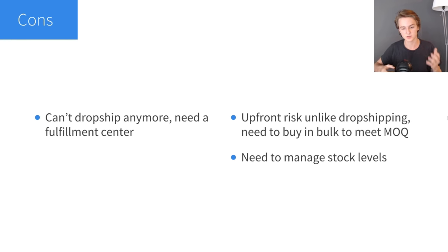Now onto the cons. Number one is that you can't dropship anymore — you need a fulfillment center. Dropshipping is easy with no upfront risk, but with private label there is upfront risk because you need to buy in bulk to meet the minimum order quantity, and then send it to a fulfillment center. The MOQ — minimum order quantity — is usually anywhere from 1,000 to 10,000 pieces. If your product suddenly dies off after you've ordered 5,000 pieces, you'll be stuck with that inventory. Another con is that you need to manage stock levels, though this is really not that big of a deal.